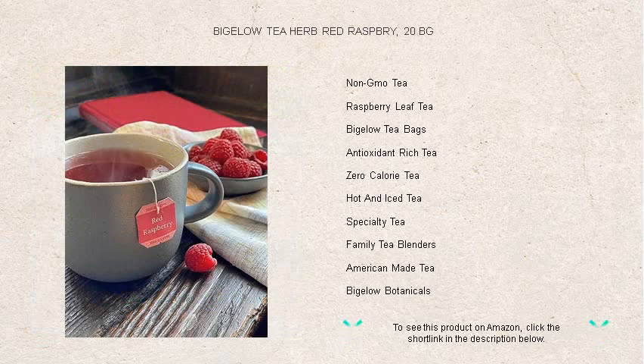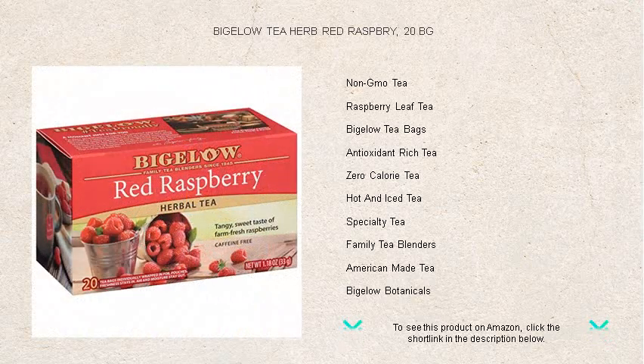Embrace the harmony of flavor and wellness and make Bigelow's Red Raspberry your comforting companion at home, work, or on the go. Taste the joy in every cup.